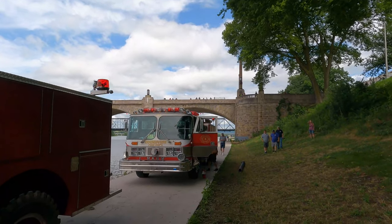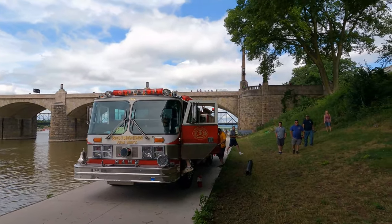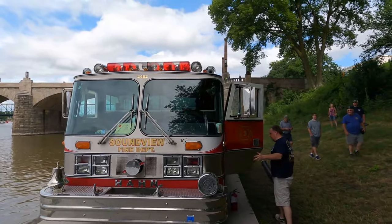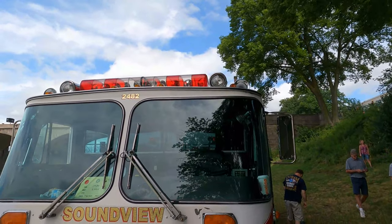And behind that is a Hahn — I would imagine this is a 1989 Hahn, Engine 2482.